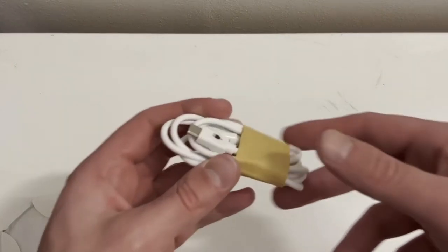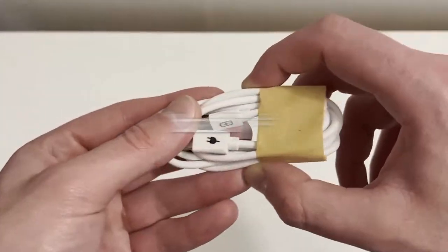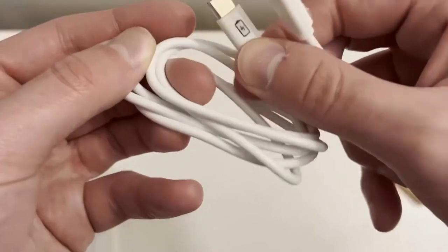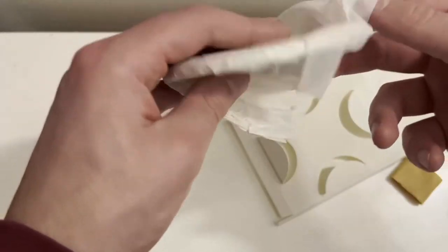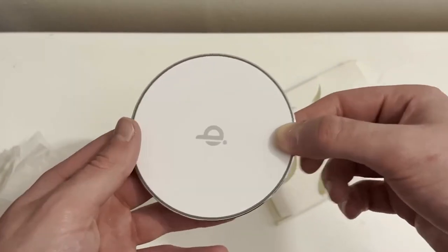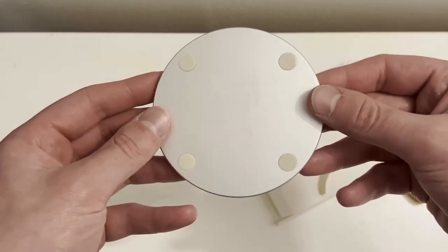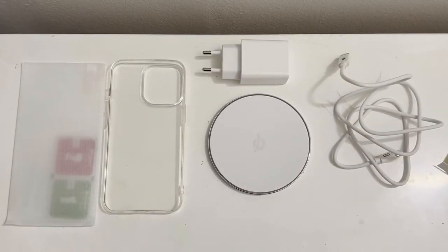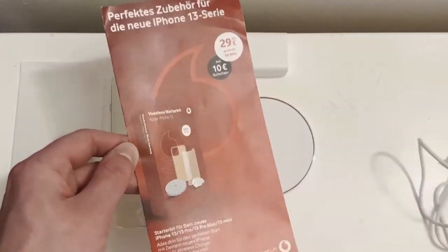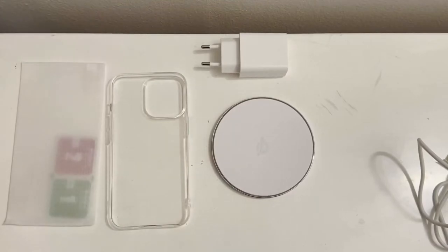This screen protector is very important to me — I need to protect my display, so I'm going to install this right away. Empty box in the bin. A regular, badly packaged Type-C to Type-C connector.